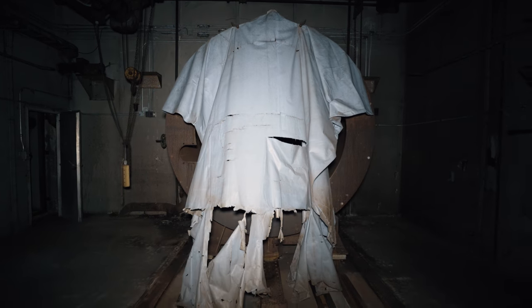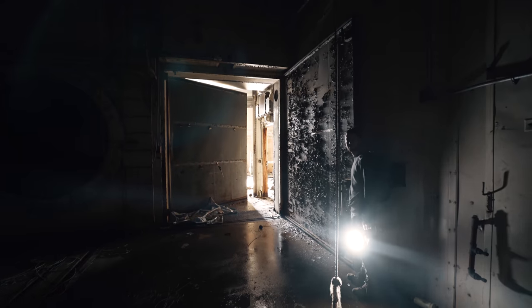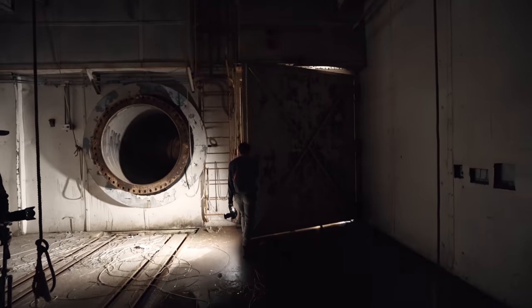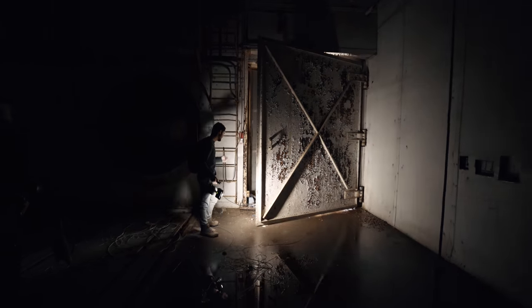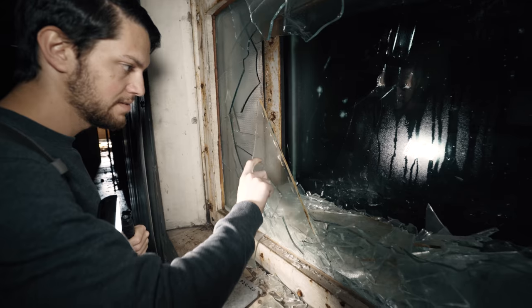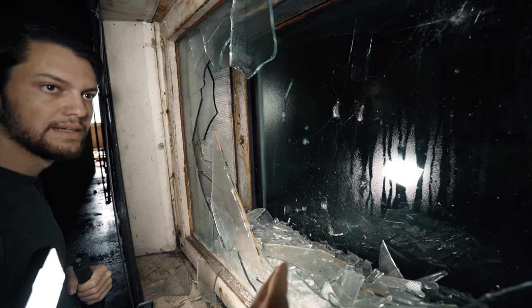Big draft coming through now. Alright, seal us in Brian. You're going to be stuck in here with us too. That's as far as it goes. Someone actually broke through this — they broke through two panes here, three panes here, three panes there.